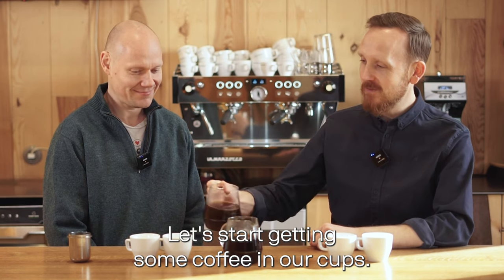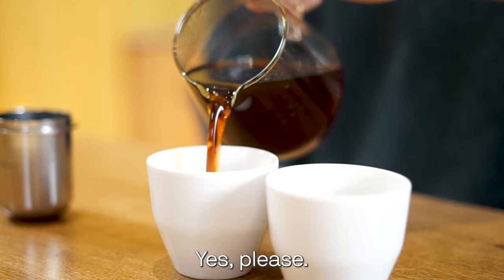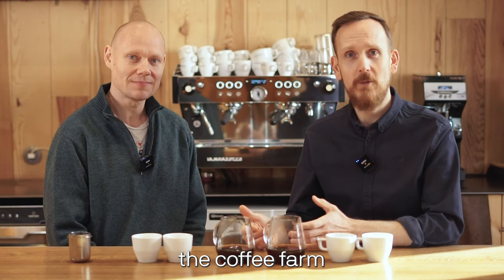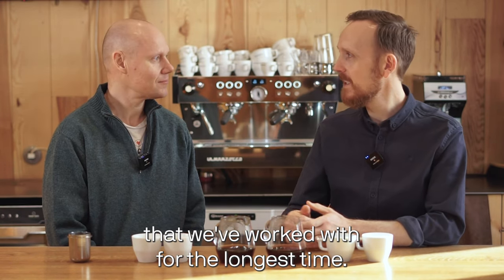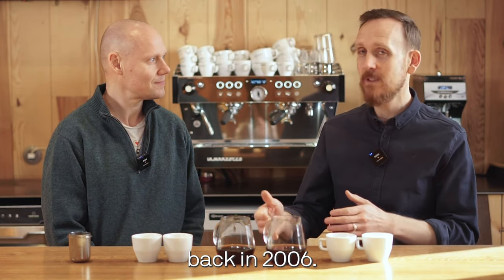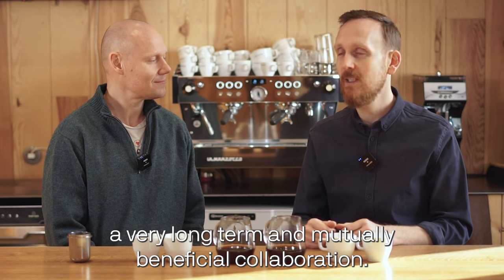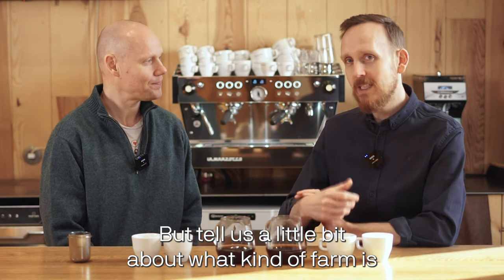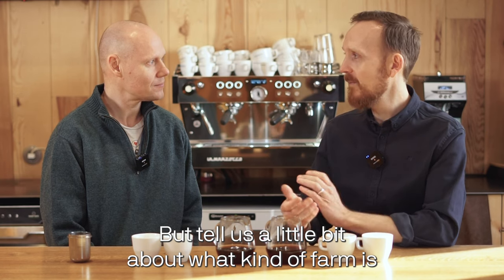Let's start getting some coffee in our cups. Daterra was actually, together with Vista Hermosa, the coffee farm that we've worked with for the longest time. I used their coffee in the World Barista Championship back in 2006, and since then we've had a very long-term and mutually beneficial collaboration.